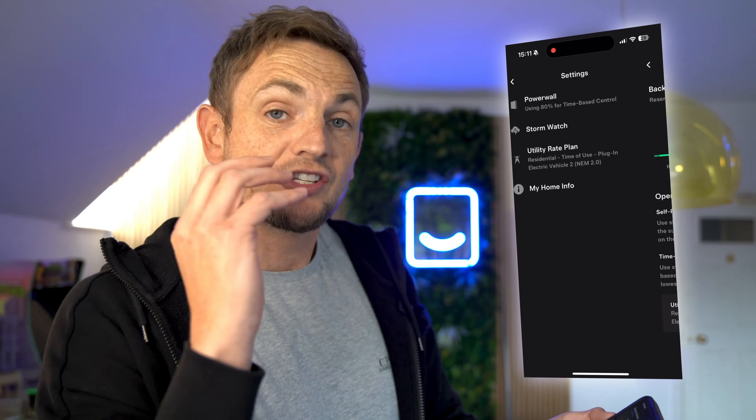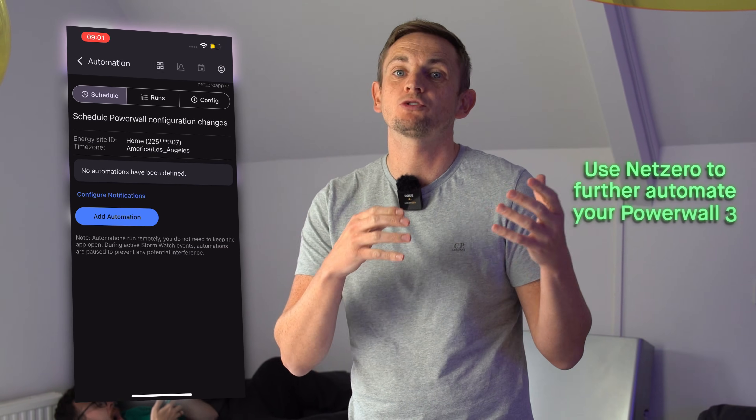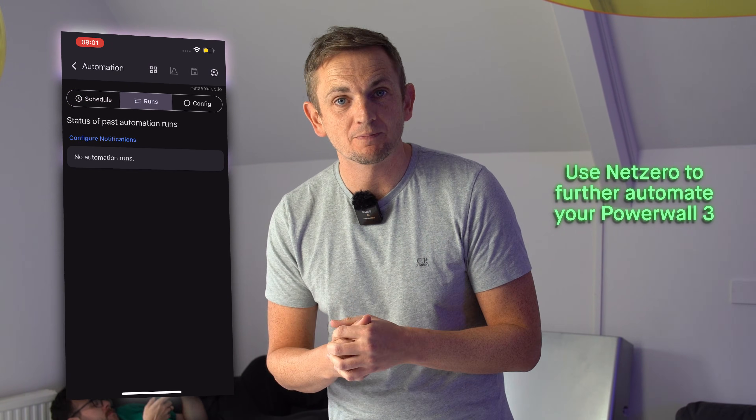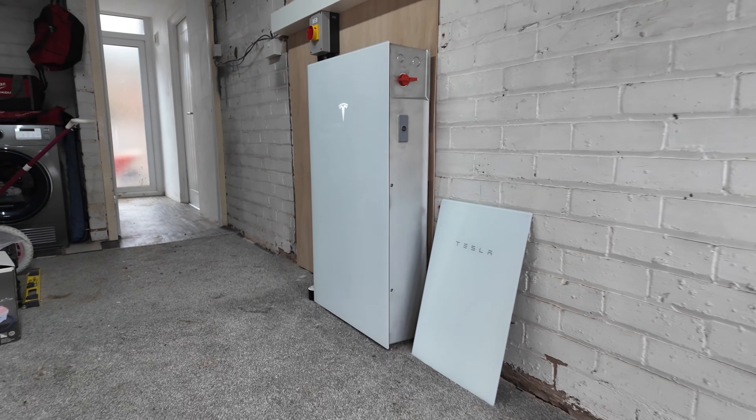Rules and automation. The Tesla app is pretty good at this — if you're on a cheap overnight tariff and want to set your Powerwall to charge up at those times, it's easy to do. But what if you want to dive in a little more and maximize the efficiency of your system? That's where NetZero's rules and automation feature comes in. For example, if you've got a Tesla Powerwall and a Tesla wall connector and you plug your Tesla in, you can via the Tesla app prevent the battery from discharging into a Tesla. But if you don't have a Tesla EV, that's quite difficult to do — however, it's not difficult with the NetZero app.